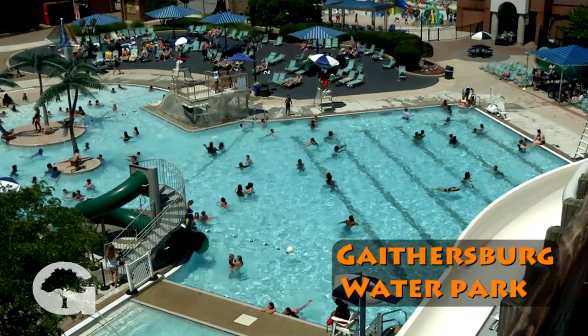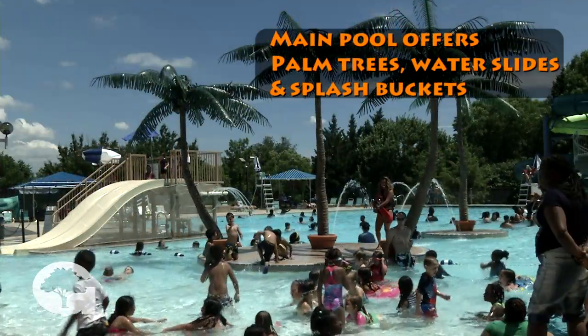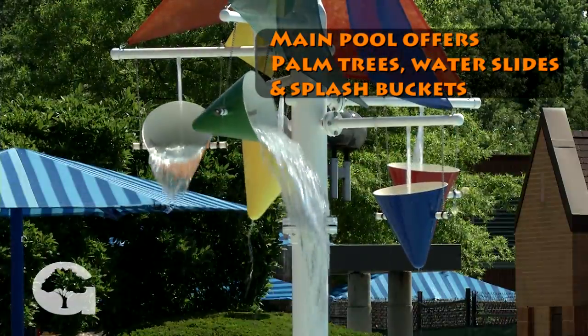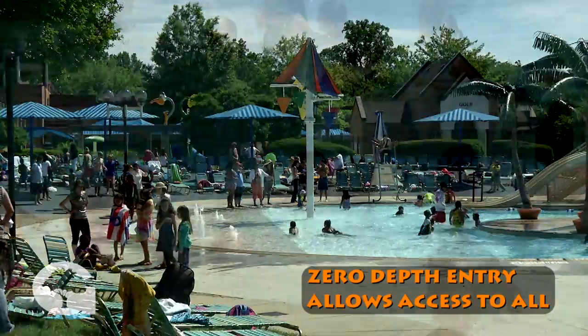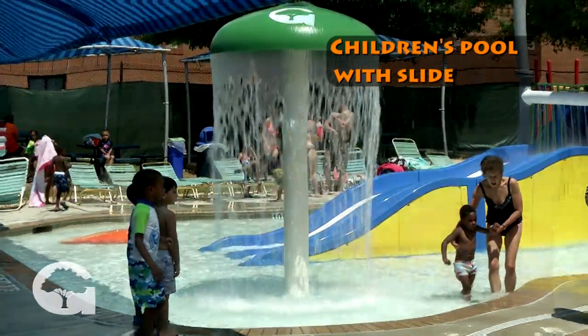Enjoy a summer day at the Gaithersburg Water Park. You'll think you're at an island resort with a main pool that features palm trees, exhilarating water slides, and splash buckets. The pool has a zero depth entry making it accessible to all, and there's also a children's splash pool with its own frog slide for little ones.